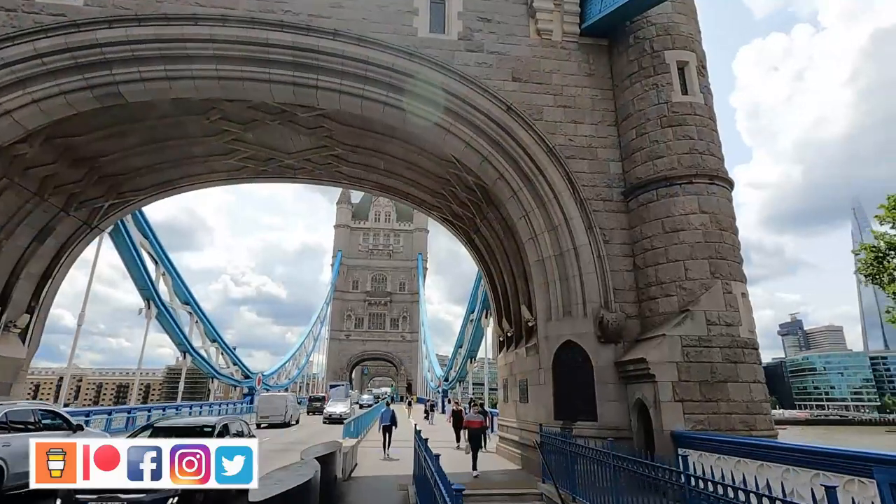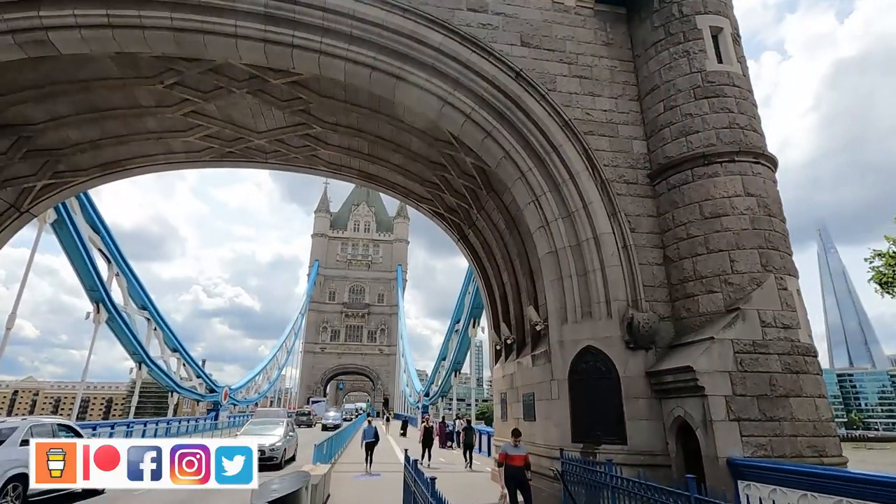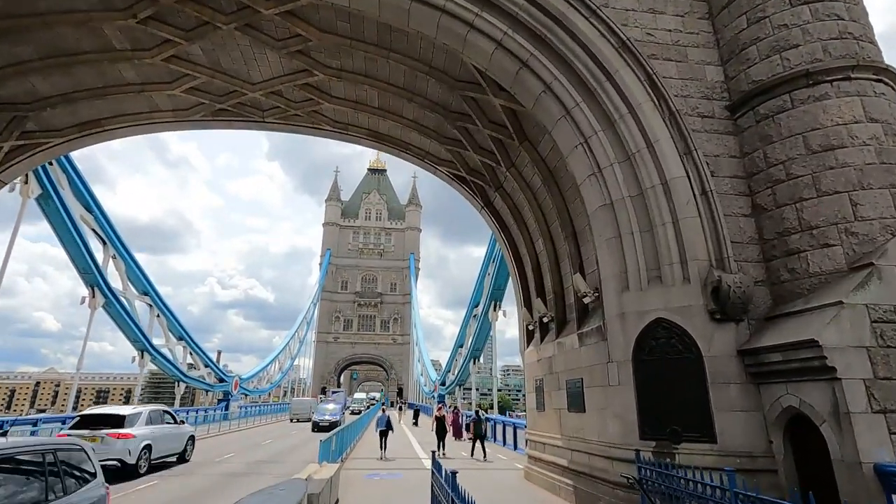The bridge is a combined bascule and suspension bridge and it was built between 1886 and 1894. The cost of construction was 1.2 million back in those days, which is around about 138 million in today's money.